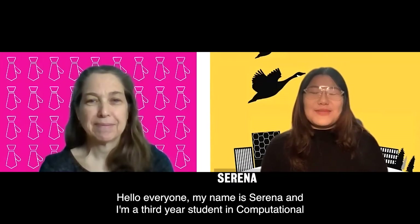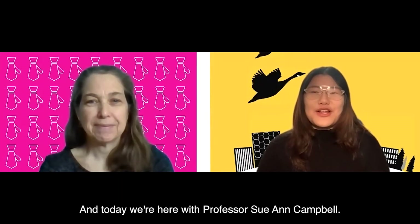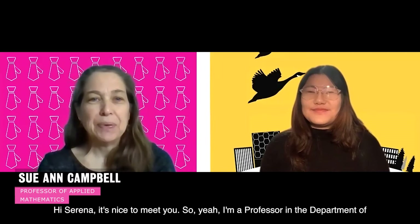Hello everyone, my name is Serena and I'm a third year student in Computational Mathematics. Welcome to the AMath Pick Your Plan video. Today we're here with Professor Sue-Ann Campbell. Hi Sue-Ann! Hi Serena, it's nice to meet you. I'm a professor in the Department of Applied Mathematics and I'm the Associate Chair for Undergrad Studies and also the Advisor for Applied Math Students.